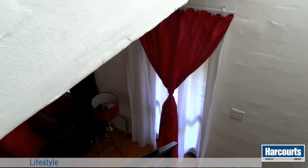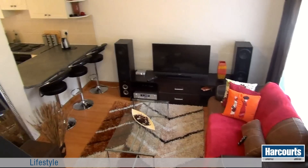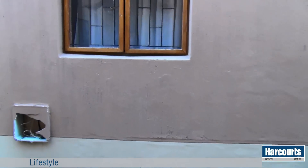From the staircase you get a good view of the open plan downstairs area. This neat apartment is an ideal lock-up-and-go and makes an ideal starter home.